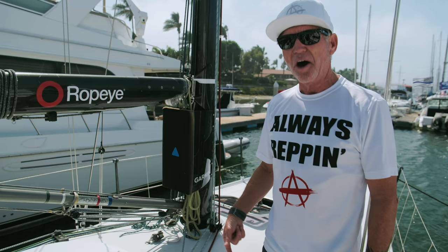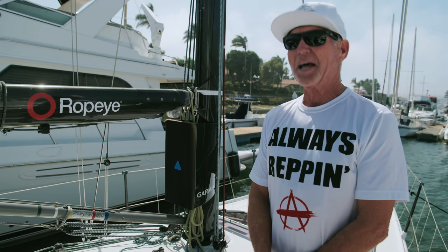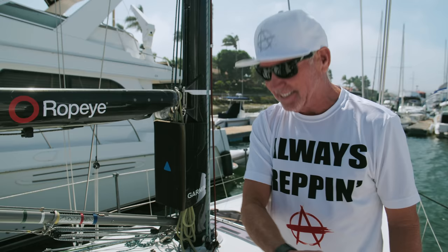On Anarchy 5, my Ericsson 35, not so much. It's got a really radical sweep to the keel so nothing sticks to it — at least I hope.